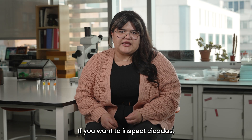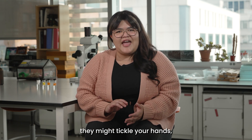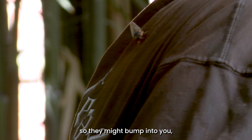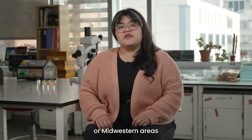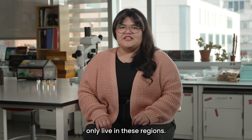If you want to inspect cicadas, you can gently handle them. They cannot bite or sting you. If you pick one up, they might tickle your hands or buzz in alarm, but that won't hurt you. Cicadas are clumsy, so they might bump into you, but that won't hurt you either. If you live in the eastern or midwestern areas of the United States, consider yourself very lucky, because periodical cicadas only live in these regions.